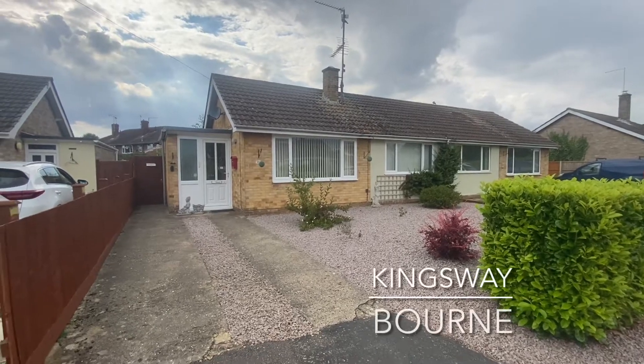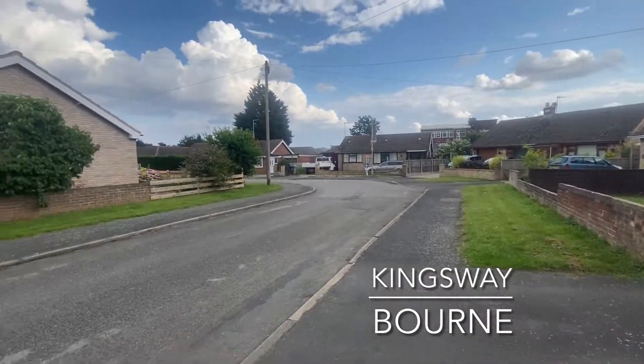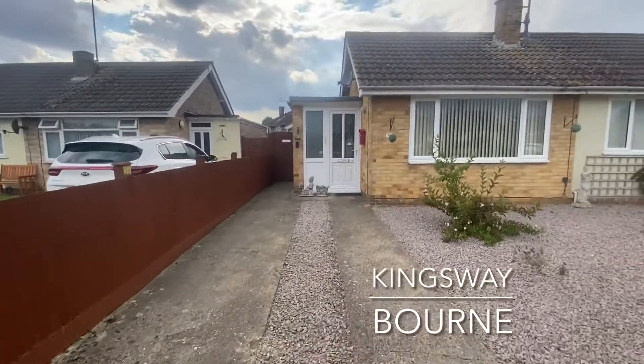Welcome to Kingsway, a quiet road on the north side of Bourne, home to this spacious two-bedroom semi-detached bungalow boasting off-road parking.